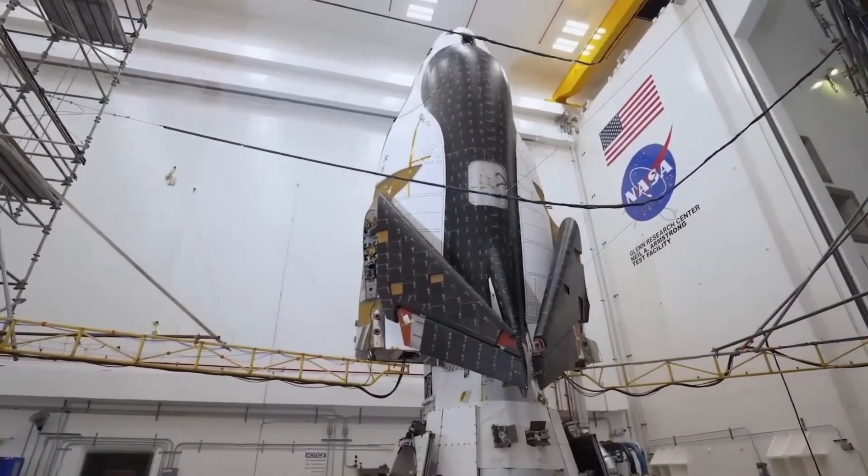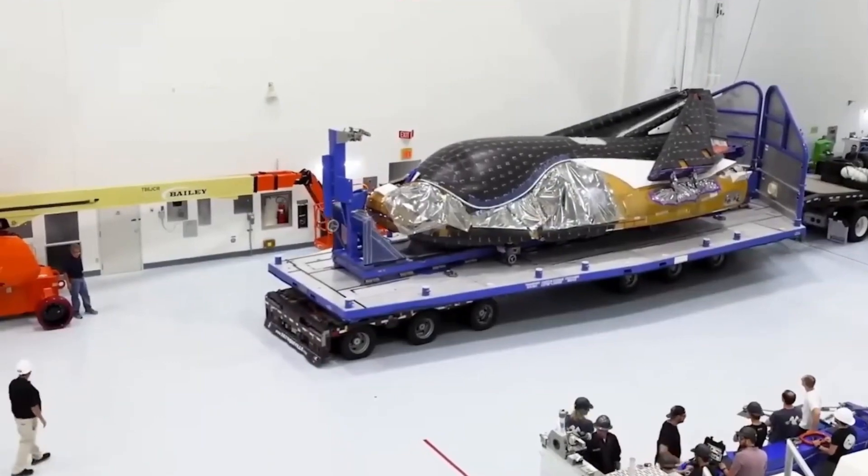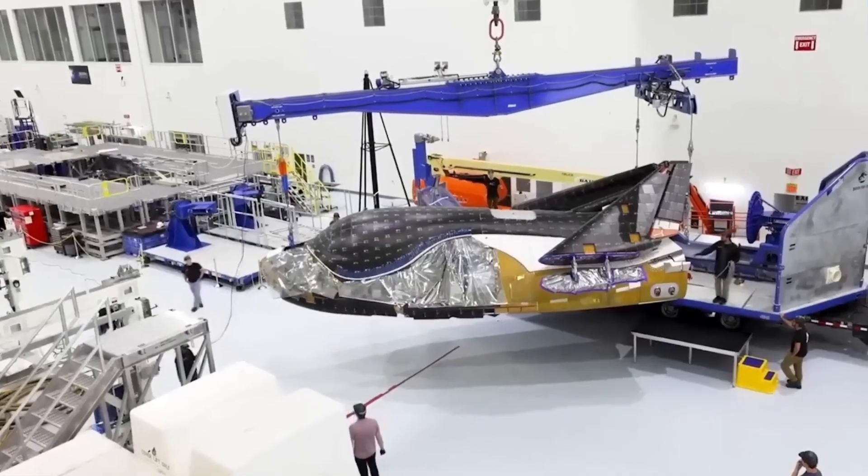In today's video, we'll dive into these challenges and explore how the company is working to overcome them, from thermal protection systems to reusability concerns.